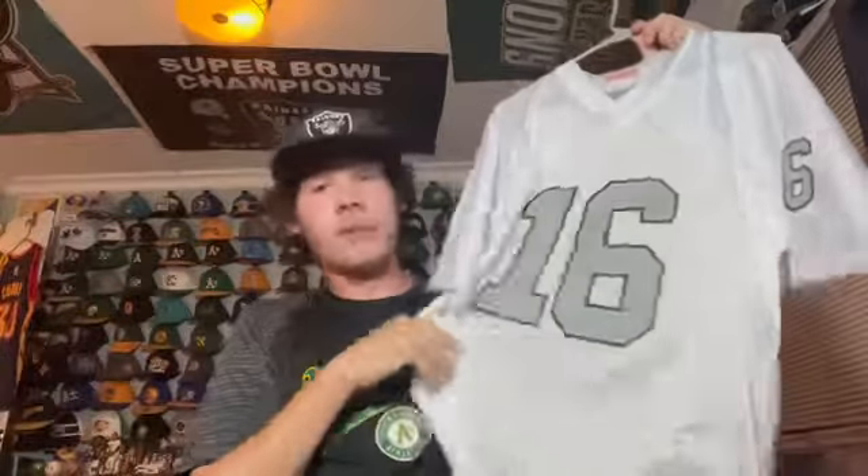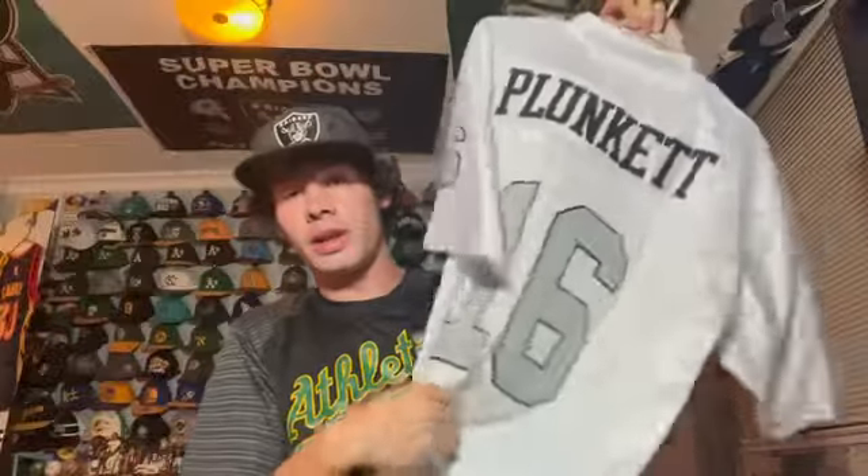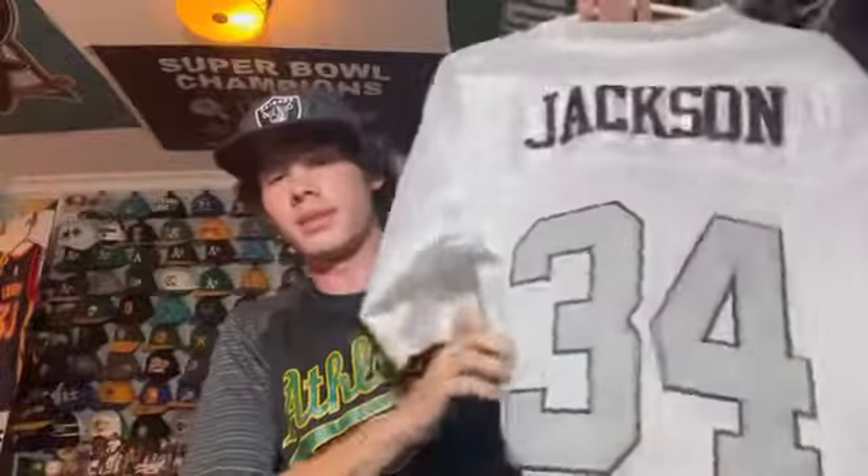Next we have a Mitchell and Ness Jim Plunkett jersey — of course Plunkett was a two-time Super Bowl champ for the Raiders. I love this one and respect the guy. Then this is literally the exact same jersey but it's Bo Jackson — so a Bo Jackson Raiders jersey.